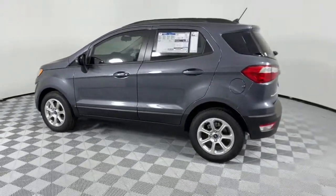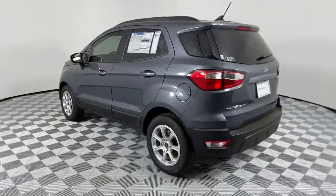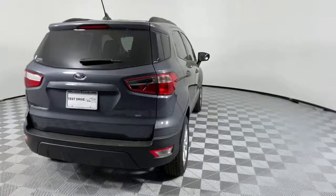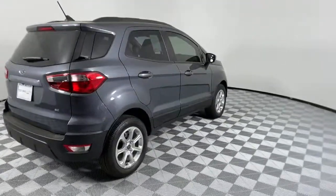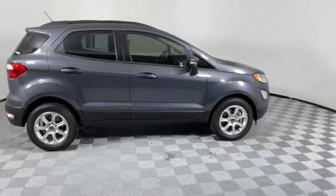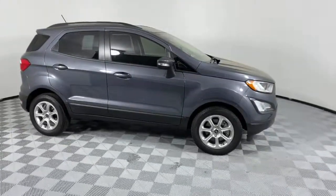The following are some of this vehicle's highlighted options: electronic stability control, trip computer, bucket seats, power windows, four-wheel disc brakes, power steering. Practical and functional meets stylish and smart in the EcoSport.